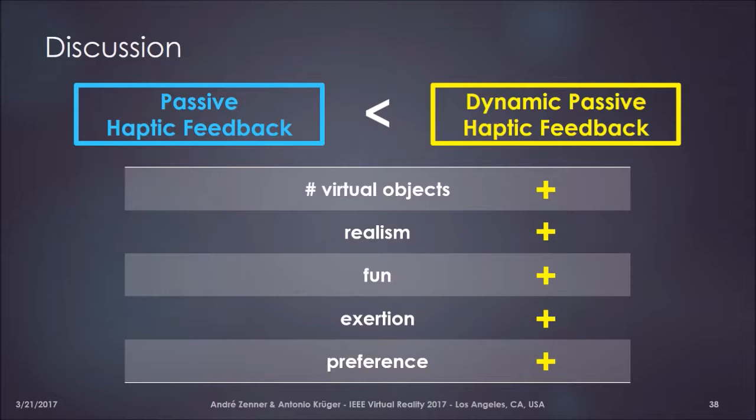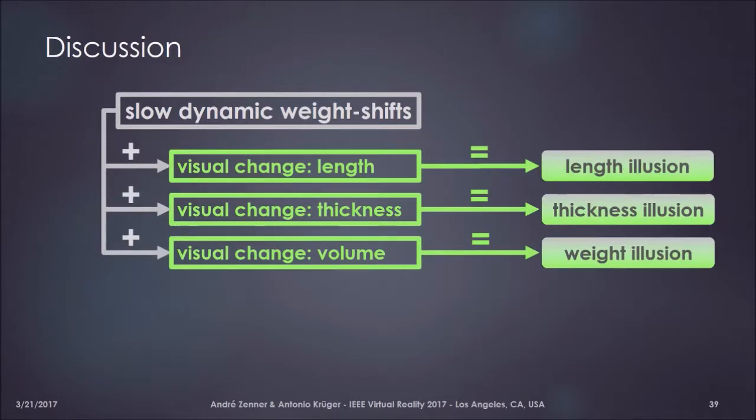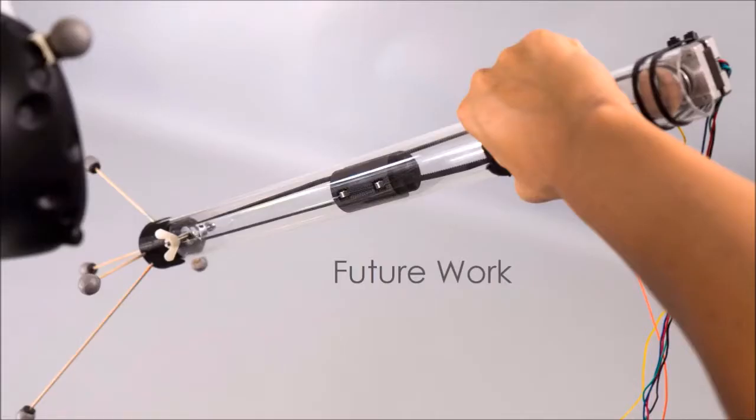From a conceptual point of view, we used a single simple haptic effect — slow dynamic weight shifts — combined with three different visualizations: changes in length, thickness, or volume of the interacted object. This triggered three different haptic illusions: the illusion of a length change, a thickness change, or a weight change. We believe that by adding even more different visualizations, like changes in material or filling of an object, we can — using the same haptic effect — trigger even more haptic illusions. This again shows the influence of the visual dominance effect and the importance of visualizations when interacting with such dynamic objects.